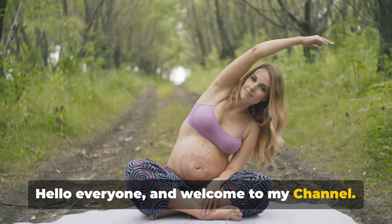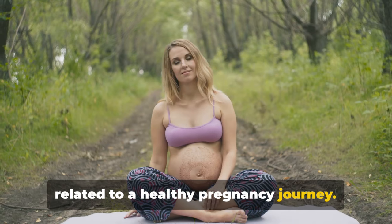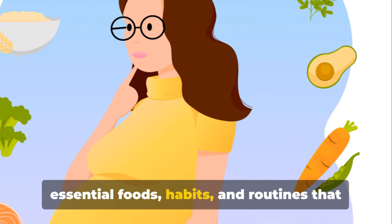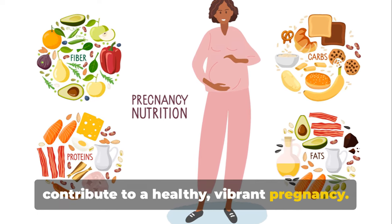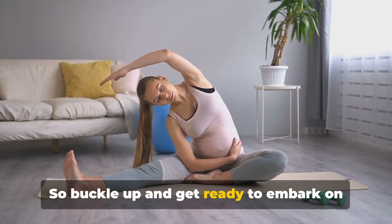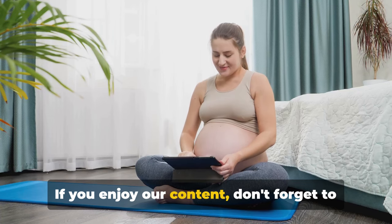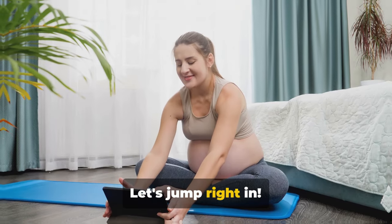Hello everyone, and welcome to my channel. This is your go-to source for all things related to a healthy pregnancy journey. In today's episode, we're exploring essential foods, habits, and routines that contribute to a healthy, vibrant pregnancy. From nutrient-rich foods to beneficial exercises, we've got it all covered, so buckle up and get ready to embark on this enlightening journey with us. If you enjoy our content, don't forget to subscribe and hit that notification bell. Let's jump right in.